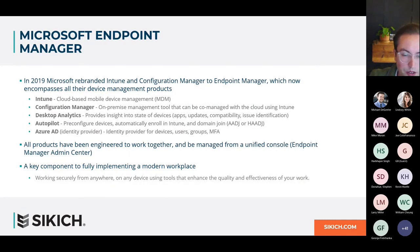A quick history on Microsoft Endpoint Manager: in 2019, Microsoft rebranded two existing products — Intune and Configuration Manager — to the Endpoint Manager suite. Besides Intune, a cloud-based device manager, and Configuration Manager, an on-premise management tool that can be co-managed via the cloud with Intune, Endpoint Manager also includes Desktop Analytics for device state insights, Autopilot for pre-configuring devices, and Azure AD as a cloud identity provider. All of these products are centrally managed from the Endpoint Manager Admin Center.